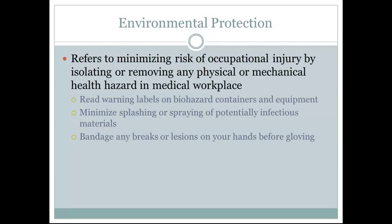Environmental protection refers to minimizing the risk of occupational injury by isolating and removing any physical or mechanical health hazards in the medical workplace. Read warning labels on biohazard containers and equipment. Minimize splashing or spraying of potentially infectious material — this is particularly important in the sanitization of instruments.